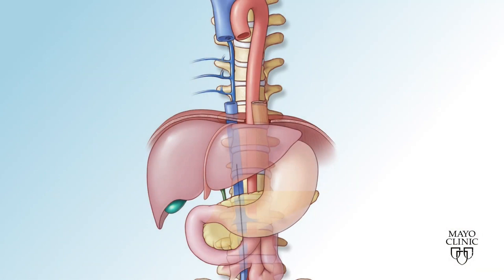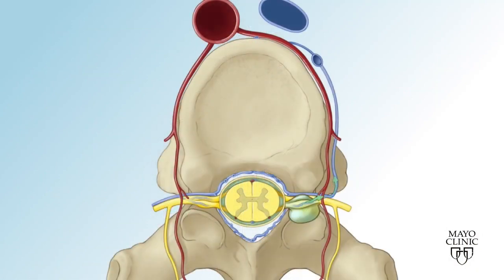We do this for all sorts of other abnormal fistulas that we treat. Using x-ray guidance, a catheter is navigated up the vein, and medical glue is placed on the fistula, essentially plugging the spinal fluid leak.